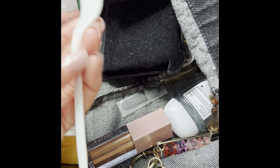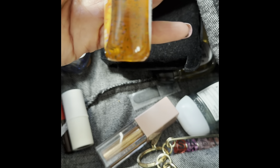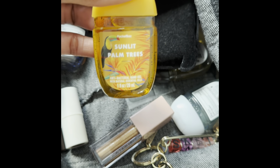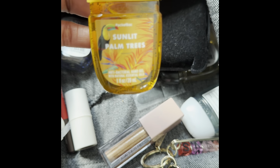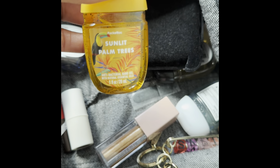I have a gross fork in here! I have the new Sunlit Palm Trees pocket bag — super cute and this one smells so, so yummy. If you guys like Bath and Body Works Teakwood, it's a citrus summery type teakwood with juicy guava. Oh, it is so, so good.